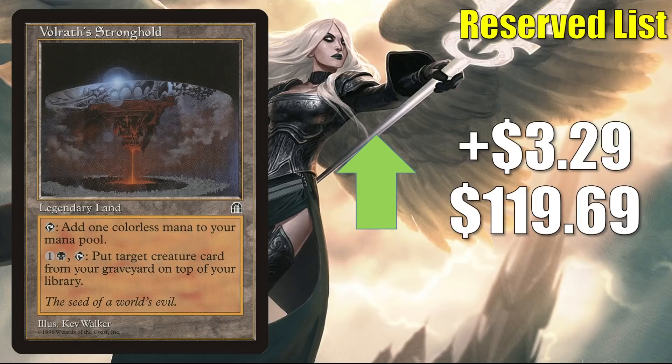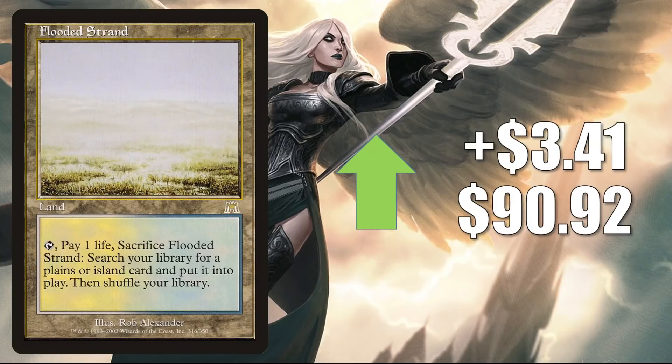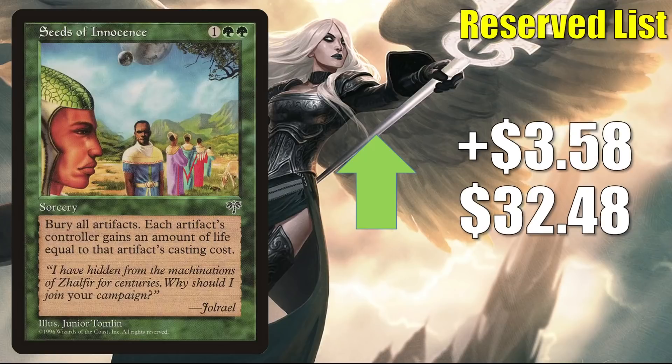Volrath's Stronghold is up $3.29 to $119.69, getting more Commander play in Isshin. Felidar Umbra — the one from Planechase 2012 — is up $3.36 this week to $7.75, and this one is getting more Commander play in Lightpaws builds. Flooded Strand from Onslaught — the original — is up $3.41 to $90.92, moving back up after some recent losses. It is a fetch land, so you know it's going to see a lot of play in many decks. It's in a ton of Commander builds old and new, and you'll find this all over the place in Modern, Legacy, and Vintage.